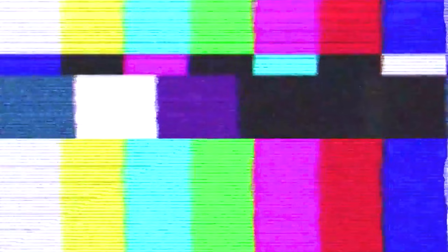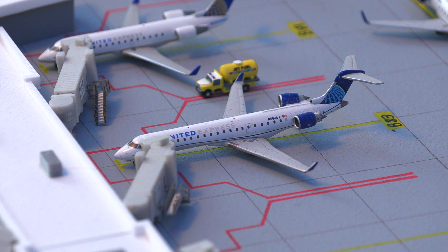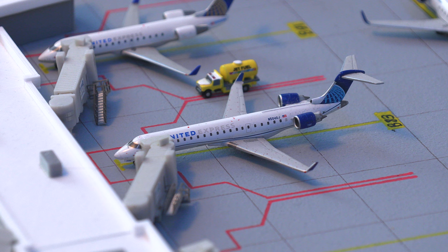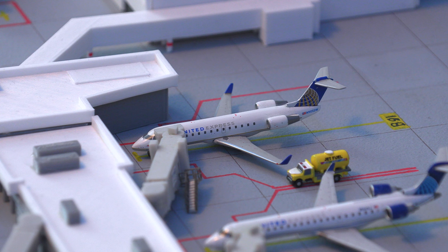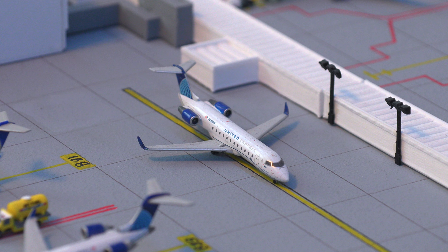We have a beautiful United Express CRJ-200 — said no one ever — pushing back and heading out to Moab, Utah. Flipping over to the other side, we have the SkyWest CRJ-700 operating under United Airlines, getting ready to push back for the flight out to Aspen, Colorado. Next up, we have another United Express CRJ-700 in the new livery, pushing back for the flight out to Bentonville, Arkansas. Moving on, we have a United Express CRJ-200 in the old livery, getting ready to push back for the flight out to Grand Junction.